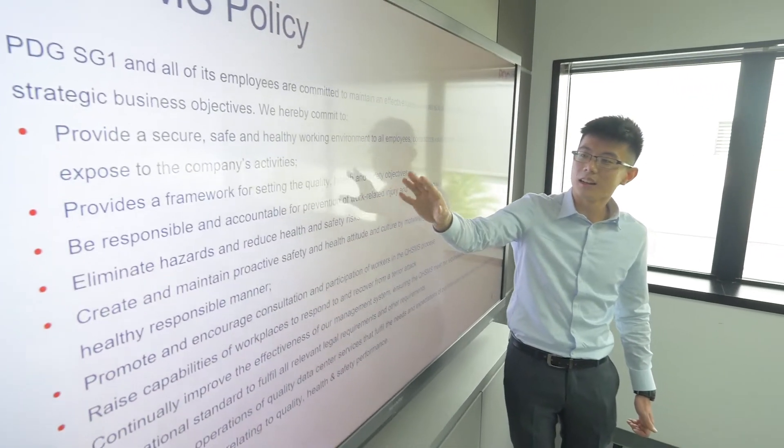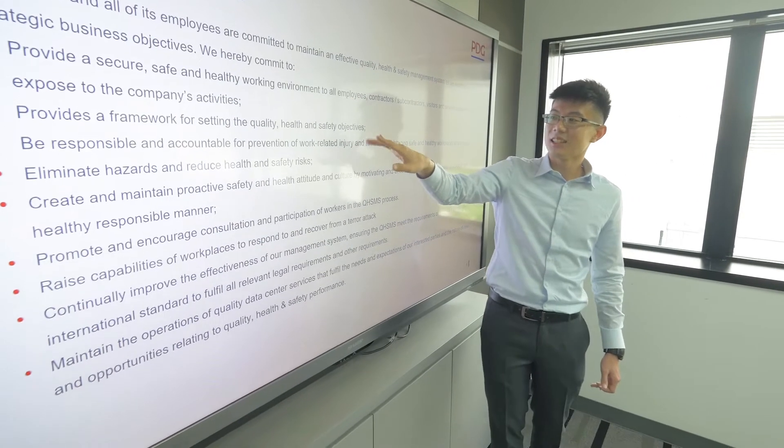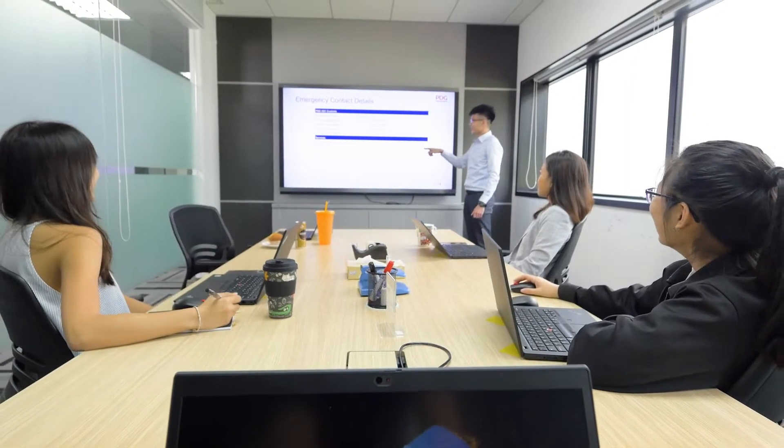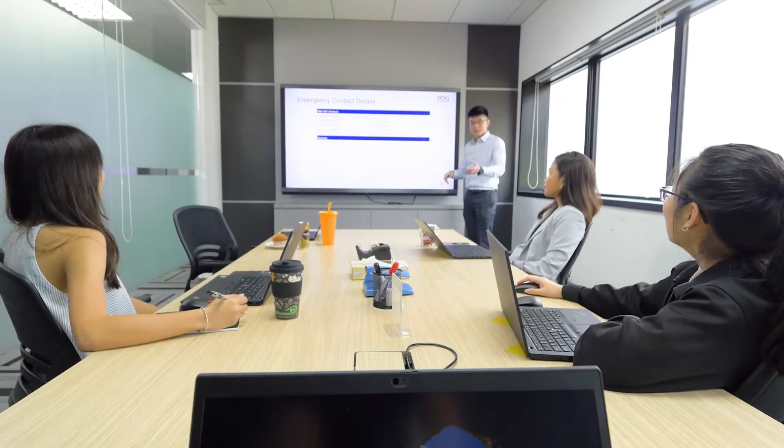We are also given ample opportunities to further our skill sets, from technical aspects such as health and safety, network, power and cooling, to professional development such as leadership. This drives me to grow my potential as part of the larger PDG team.